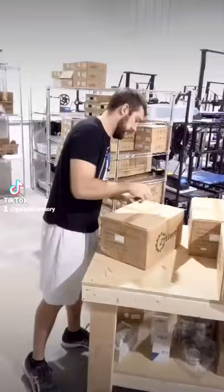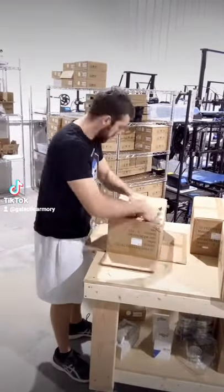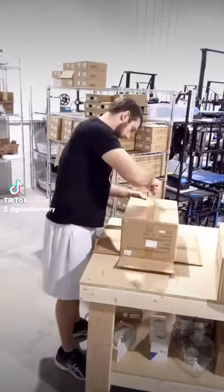This footage here is me unboxing a recent shipment from xyletech.com. I've used them for years. They're a great filament supplier and I highly recommend them. You can even use code Galactic Armory at checkout for 15% off.